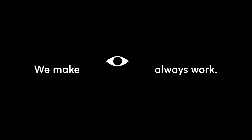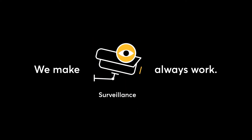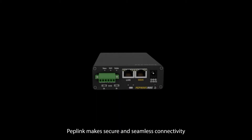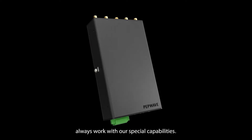We make it always work. Bio-identification. Surveillance. Cybersecurity. Peplink makes secure and seamless connectivity always work with our special capabilities.